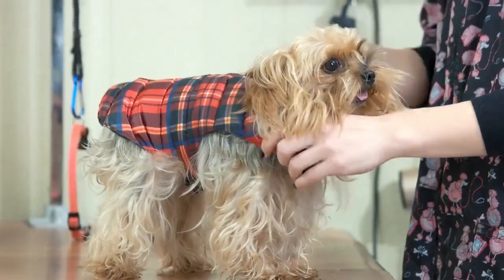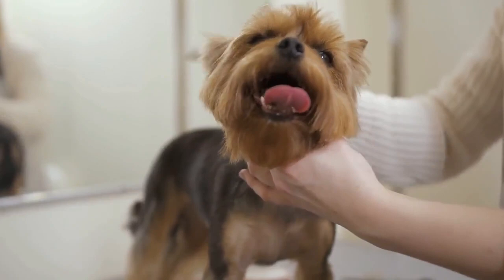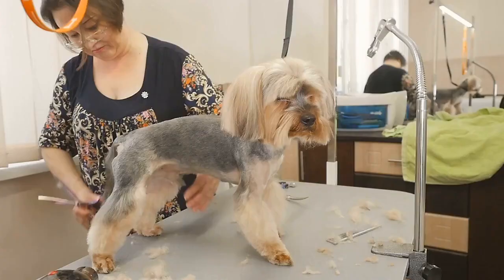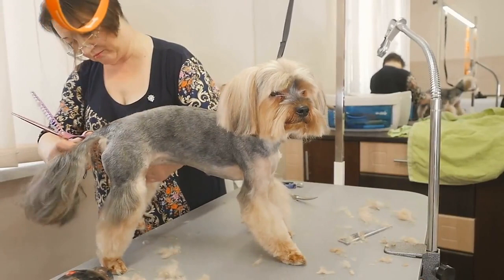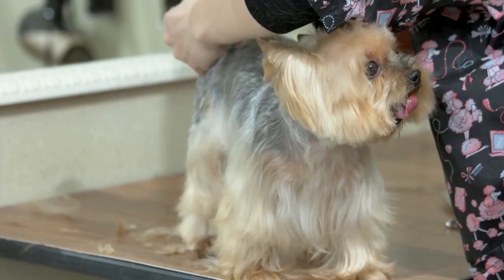Yorkie coat and hair are unique and they require regular brushing and grooming. If you want your Yorkie to look and stay healthy and cute, you would need a list of best brushes for Yorkshire Terriers. Since Yorkies lack an undercoat, their skin is much more vulnerable to various kinds of infections and problems, and a Yorkie's skin is very sensitive as well.